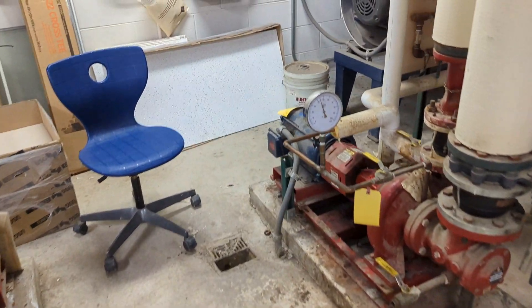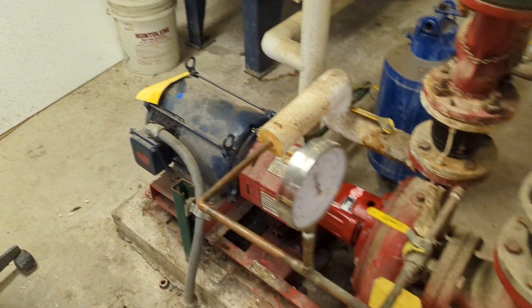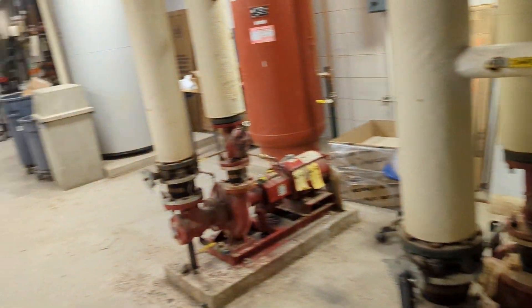Here we have these in-suction pumps — nice motors. They still make these motors; that's a newer one. Here's the heating supply, chilled water. There's a chiller out here.